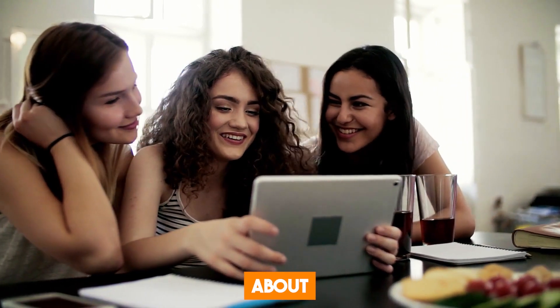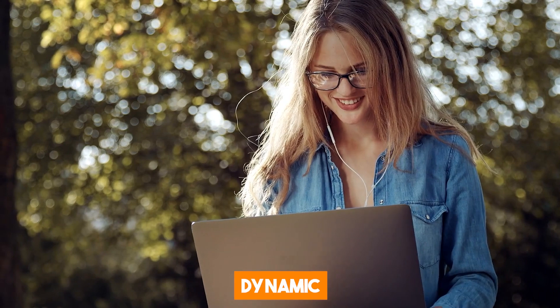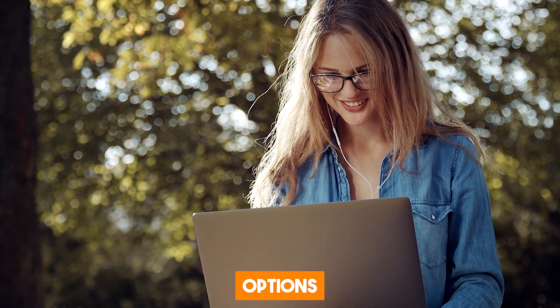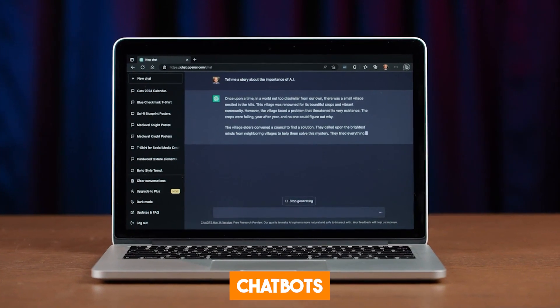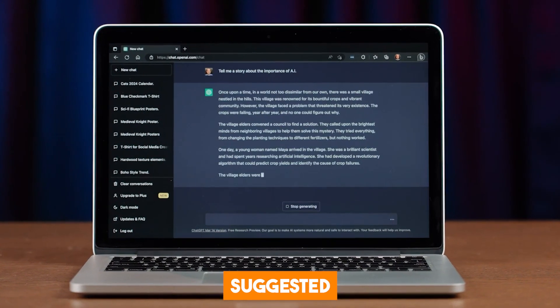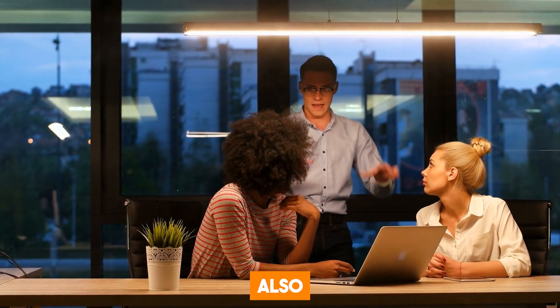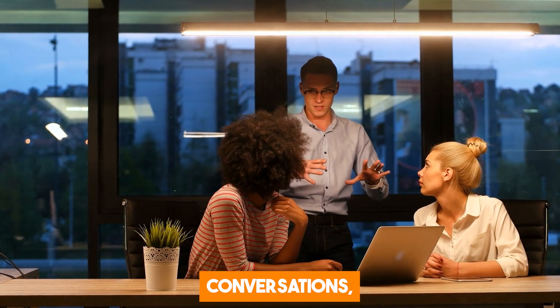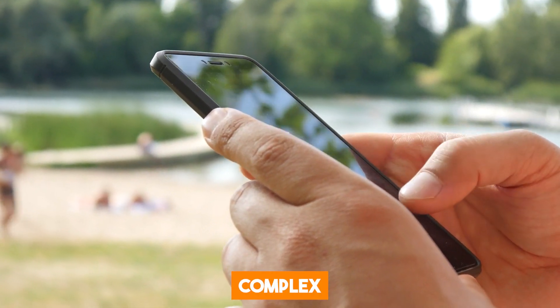The next feature I want to talk about is Suggested Replies. This feature offers users dynamic and relevant response options based on previous messages, making conversations with ChatGPT more exciting. And the interesting thing is that these suggested replies are not just for feedback alone — they also allow you to change the conversation's tone or even test ChatGPT's reasoning with complex replies.